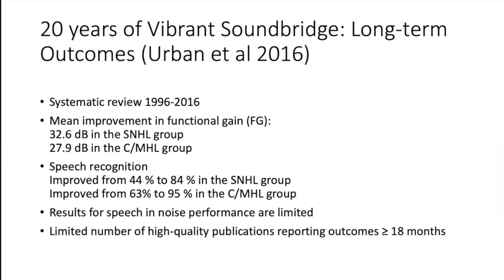The Vibrant Soundbridge has quite a great deal of outcome data — a 20-year systematic review was carried out in 2016. The mean improvement in functional gain was 32.6 dB for sensorineural hearing loss patients and 27.9 dB for conductive and mixed groups. Speech recognition improved from 44 to 84% in the sensorineural group and from 63 to 95% in the conductive/mixed group at six months post-implantation. Published outcomes beyond 18 months remain limited.